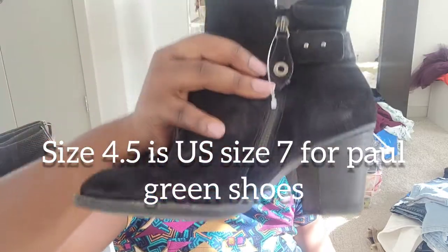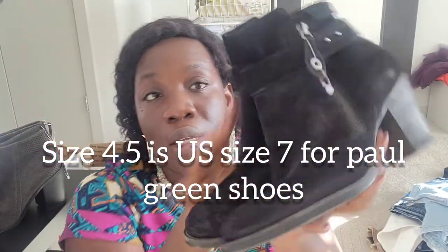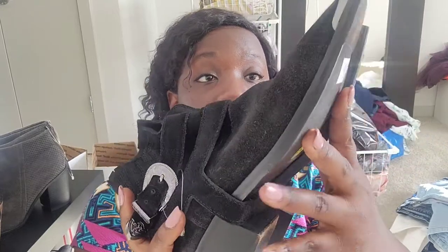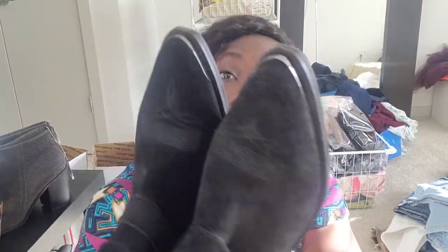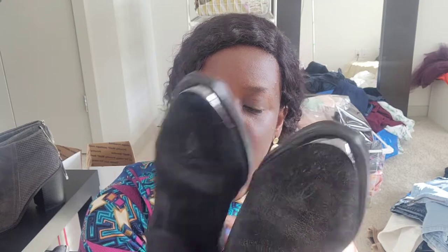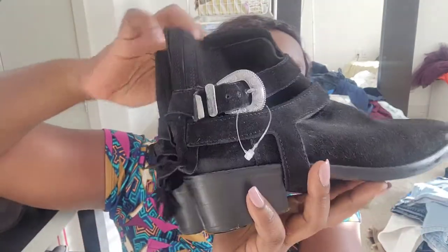The size looks like a four and a half, but I need to check the sizing properly — I'll confirm that and let you know. Moving on to the next one: these boots are Mango MNG Touch, size US eight and a half. Great boots.